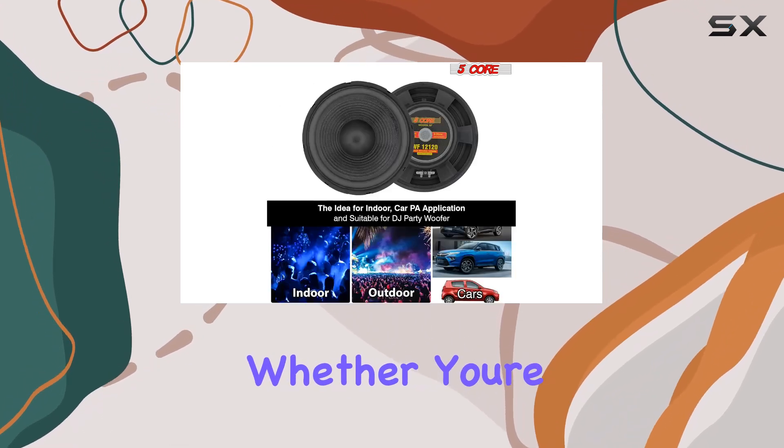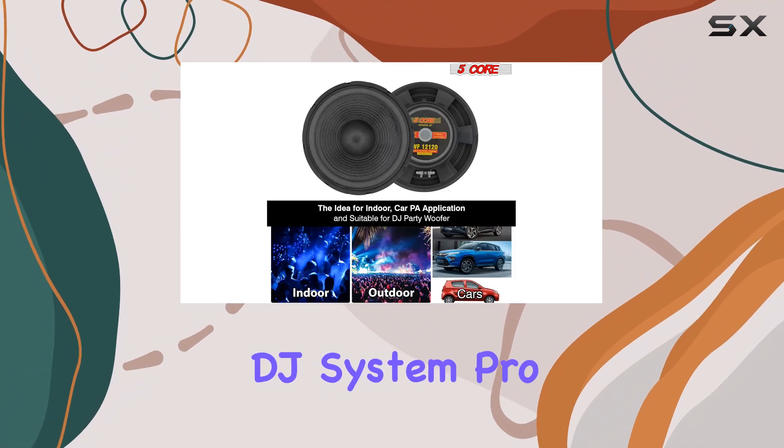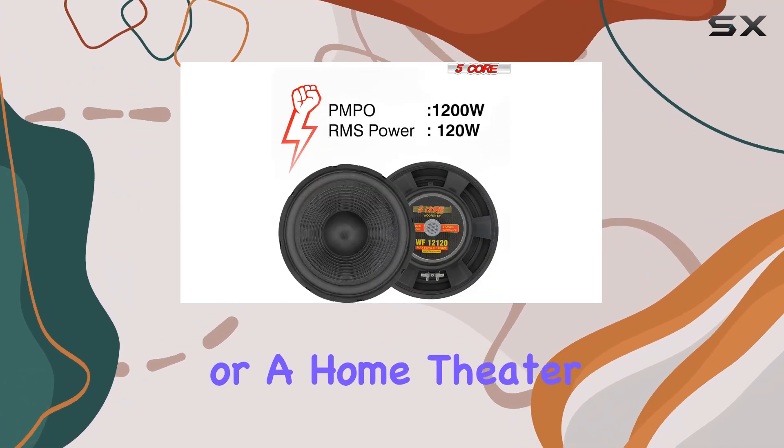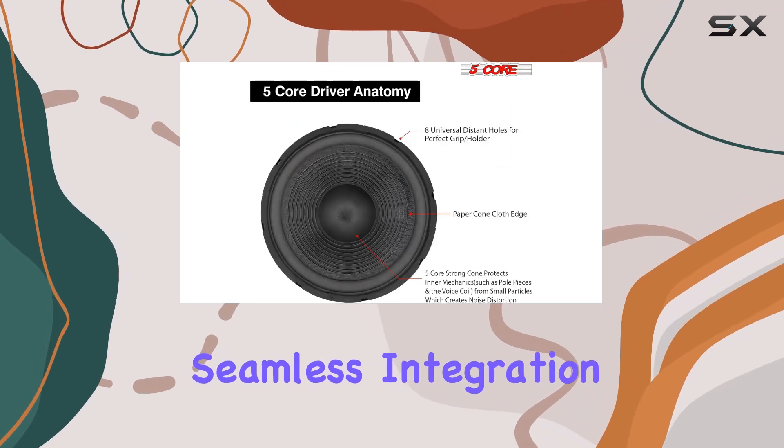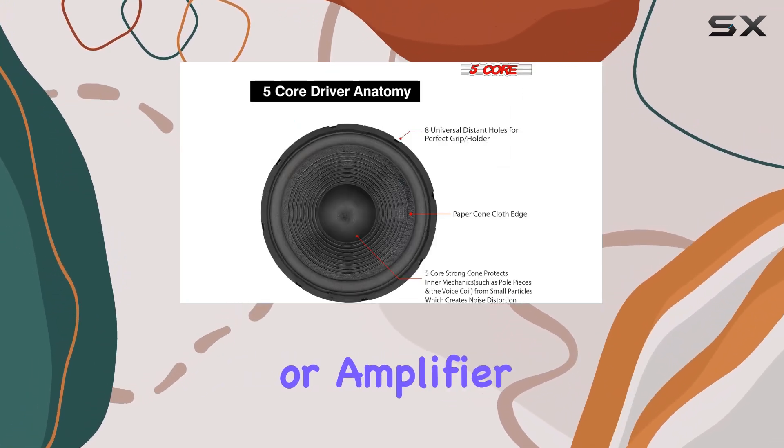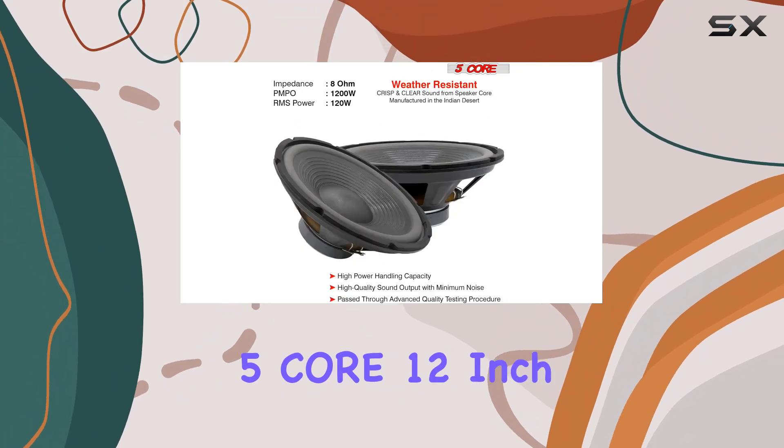Let's not forget about compatibility. Whether you're setting up a DJ system, pro PA speakers, or a home theater setup, this woofer is universally compatible, ensuring seamless integration with your existing audio setup or amplifier.